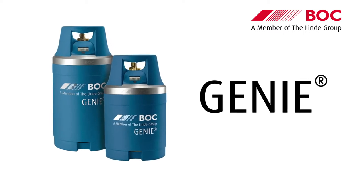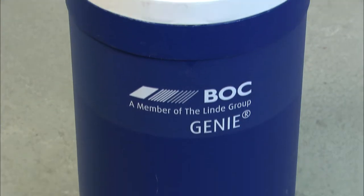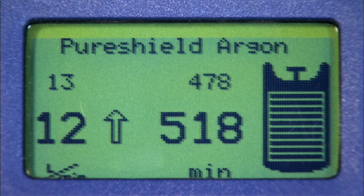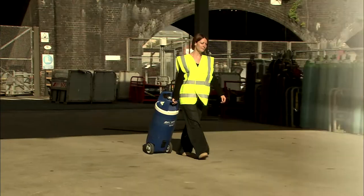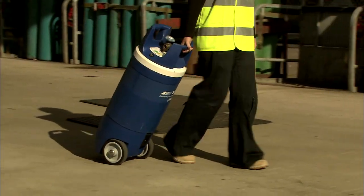BOC are proud to introduce the new 300 bar Genie gas cylinder from Lindy. Genie is smaller, contains up to 30% more gas and is up to 50% lighter than traditional cylinders. This makes the Genie not only easier to work with but great value for money too.